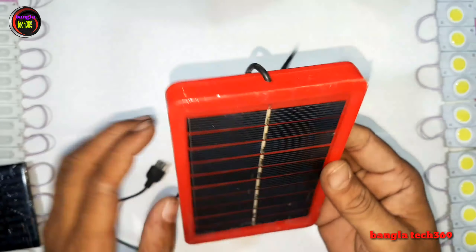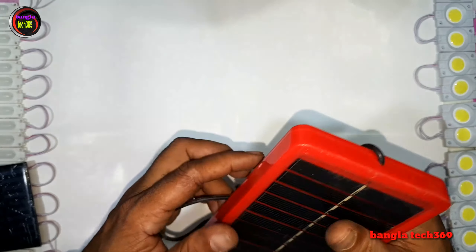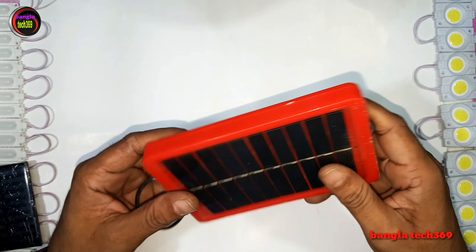This will also be useful for mobile charging. However, I will not be able to complete this experiment right now because I was not able to set up the button correctly. This can be arranged for charging purposes in the future.